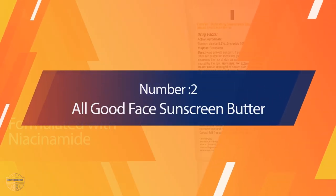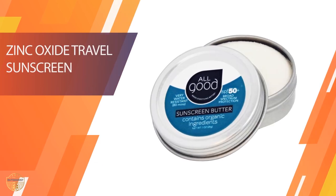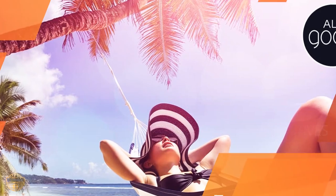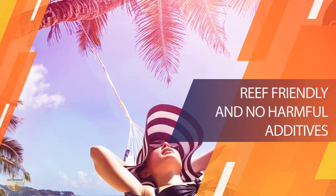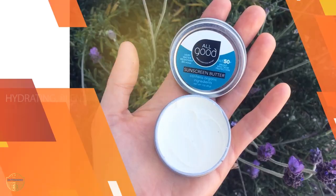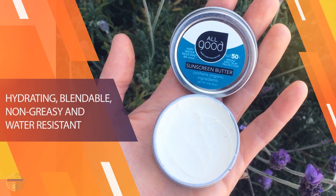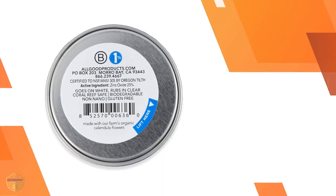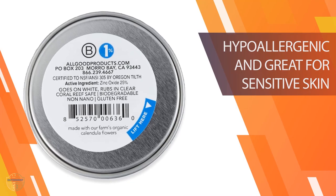Number 2: All Good Face Sunscreen Butter. This sunscreen is one of those products that you can't go wrong with. It's the perfect sunblock for the beach, pool, boat, or just about anywhere else where you might be out in the sun. It's lightweight, fast-absorbing, and oil-free. This sunscreen comes in a tube that measures 1.5 inches long by 4.5 inches wide and holds enough sunscreen to last you all day.